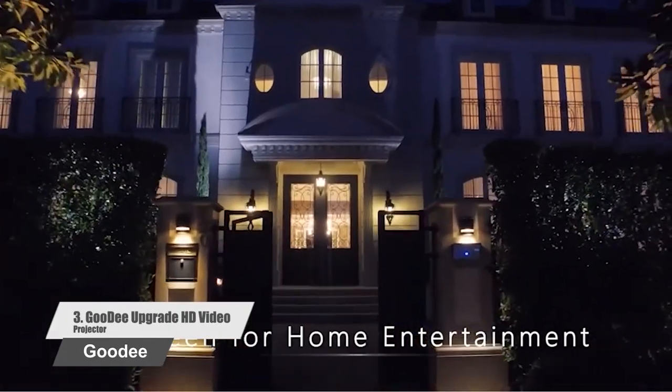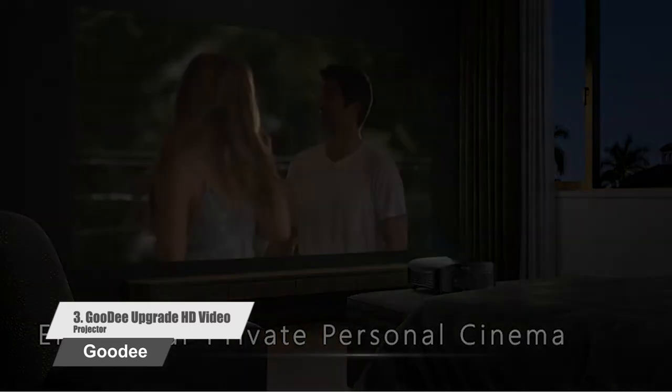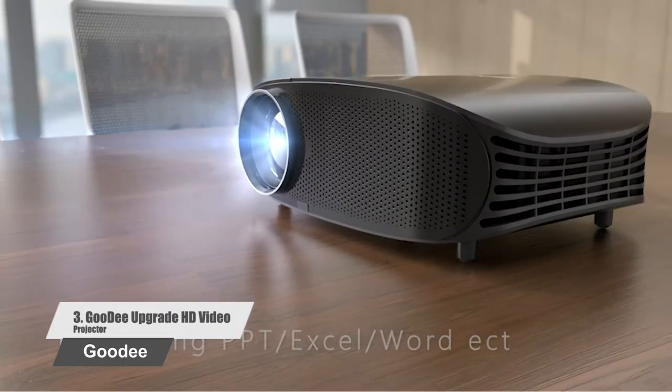Comparable to the movie theater experience, the lifetime of the projector lamp is 50,000 hours, which means you can enjoy the home theater for 30 years without replacing the light of the video projector.